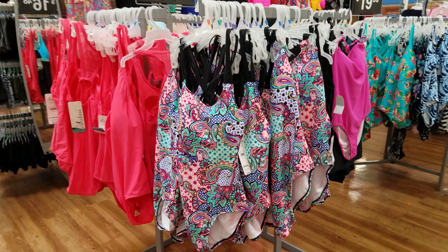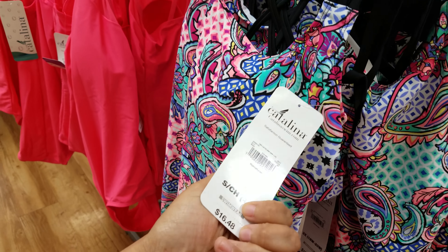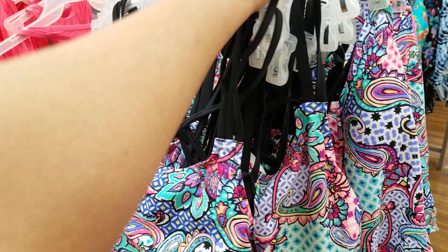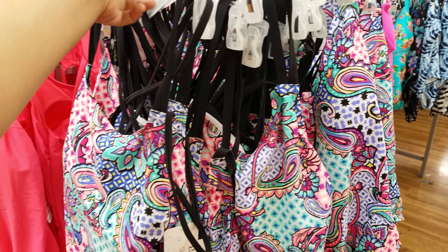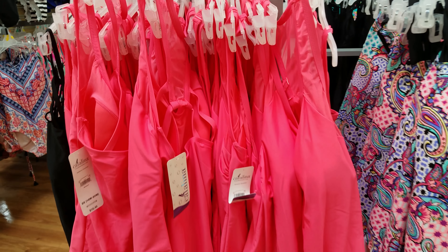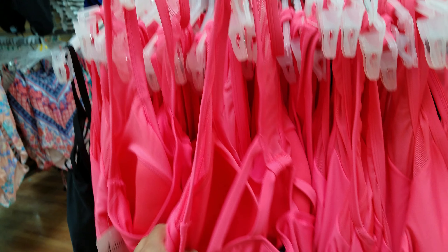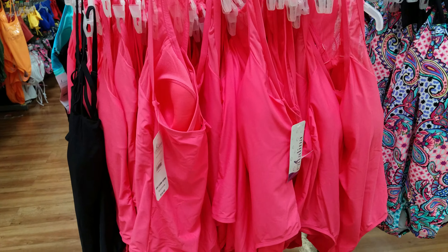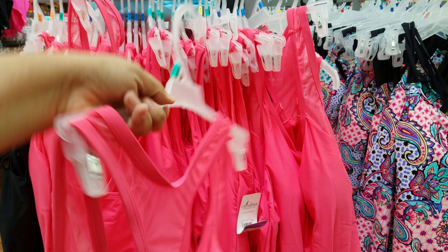This looks like a one piece. Here is the pattern — it's Catalina and it looks like it has a built-in bra. The back has strappy detail. They also have this really bright hot pink pattern with mesh on the strap part. It's a very simple one piece, and the back looks like a sports bra design.